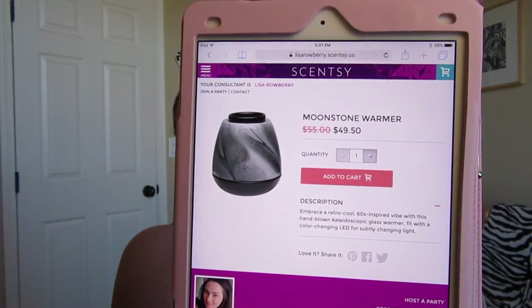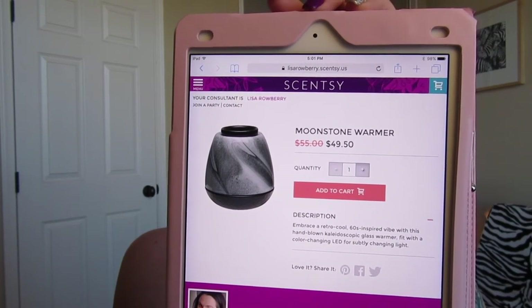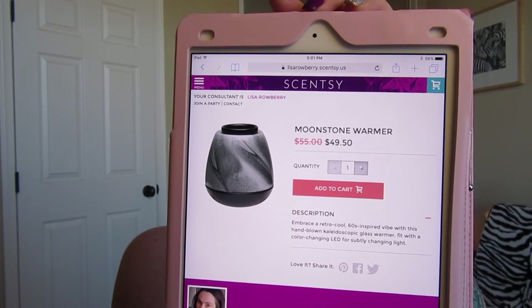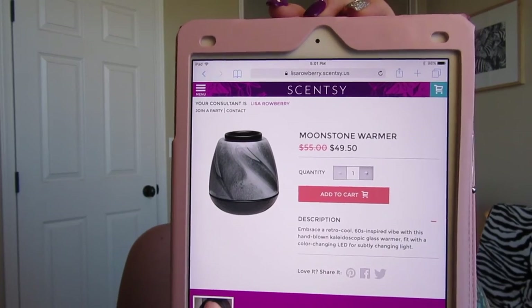Next is Moonstone, another art glass warmer. I'll show you what it looks like when it's turned on — I don't have this one, I have the Tiger's Eye, which you'll see momentarily. These art glass warmers are more expensive; they are on sale for $49.50 this month.